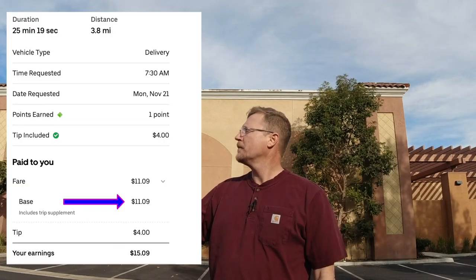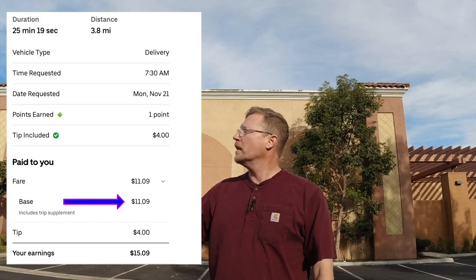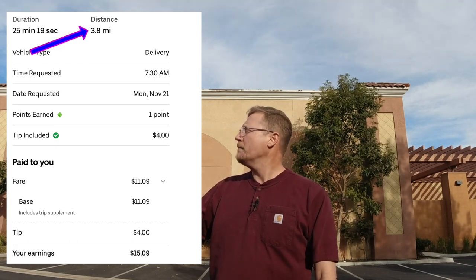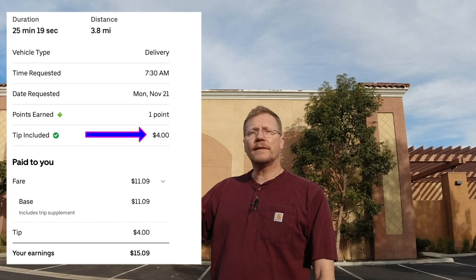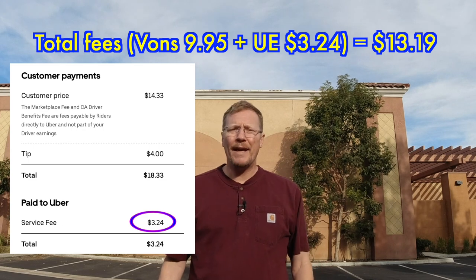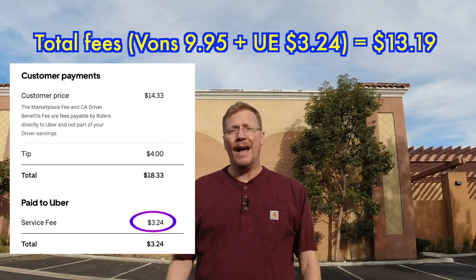This is from November. I got paid $15.09 and the base pay was $11.09. The total distance was 3.8 miles and it was a driver tip of $4. What I find fascinating — if you see right here — the delivery fee to the customer was $9.95. Why would the customer pay a fee to deliver? I don't know.